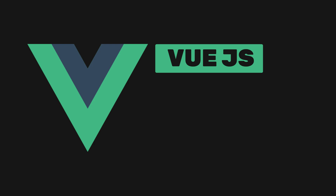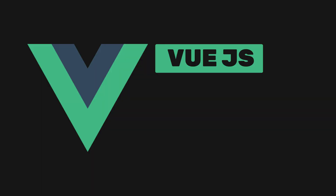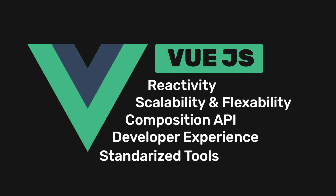Vue.js is a flexible technology that you can use to develop modern applications fast. Since its initial release in 2014, Vue has seen large growth as it becomes popular among the web development industry. This is because it offers some nice benefits when compared to other frameworks. In this video, we'll go over the benefits of the framework and give six reasons why you should choose Vue.